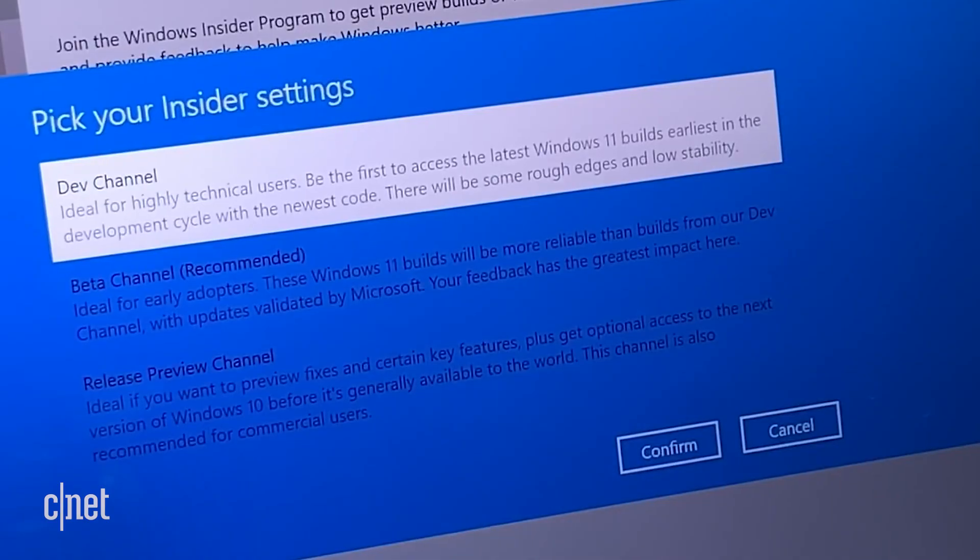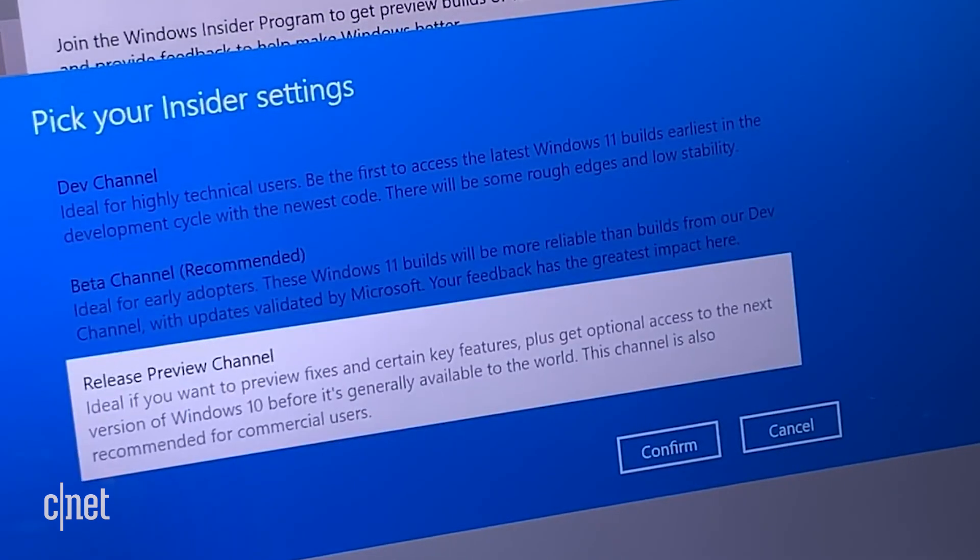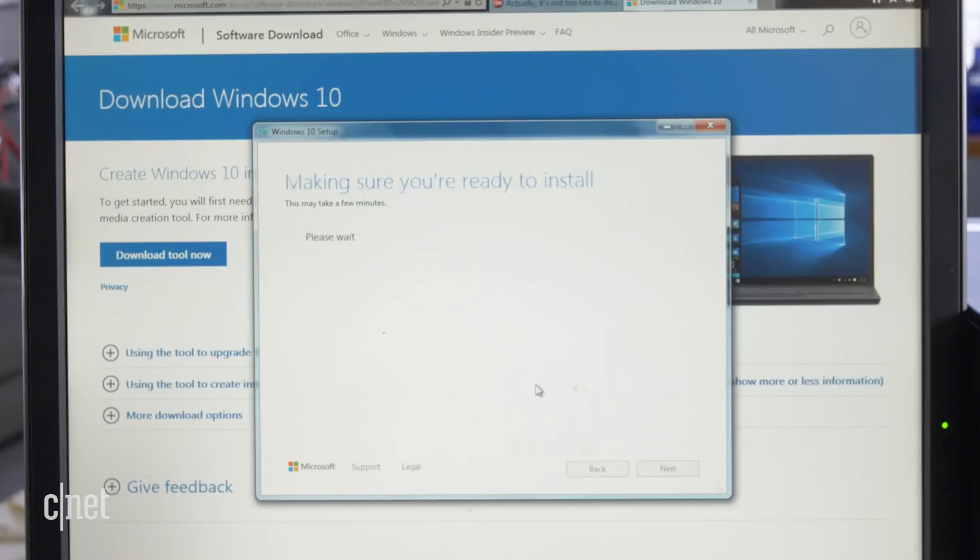So what do you do if you get the bad news that your computer is not compatible with Windows 11? Don't worry, there is a workaround, but it's not for everyone. Microsoft says that even on older devices, you may be able to manually download Windows 11 through either the Windows Insider program or through Microsoft's Media Creation Tool, which a lot of people use to upgrade to Windows 10 for free. But if you do this, be warned that Microsoft will not support this version of Windows 11 — you won't get updates, you won't get security patches, and that could leave your computer vulnerable to cyberattacks. So proceed with caution.